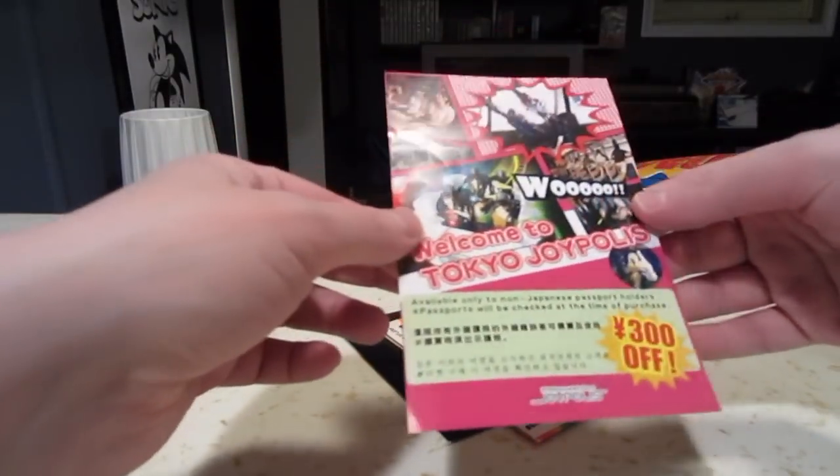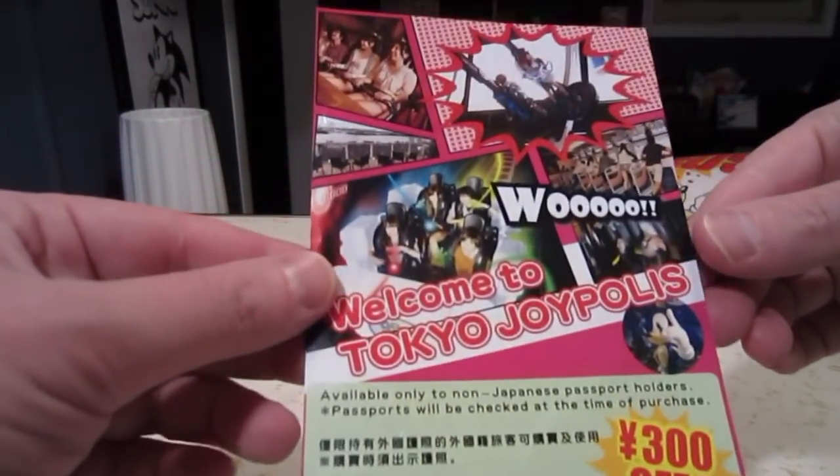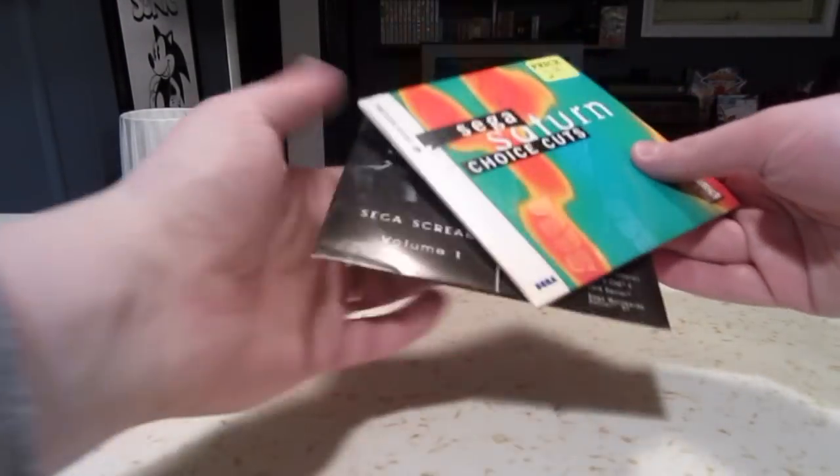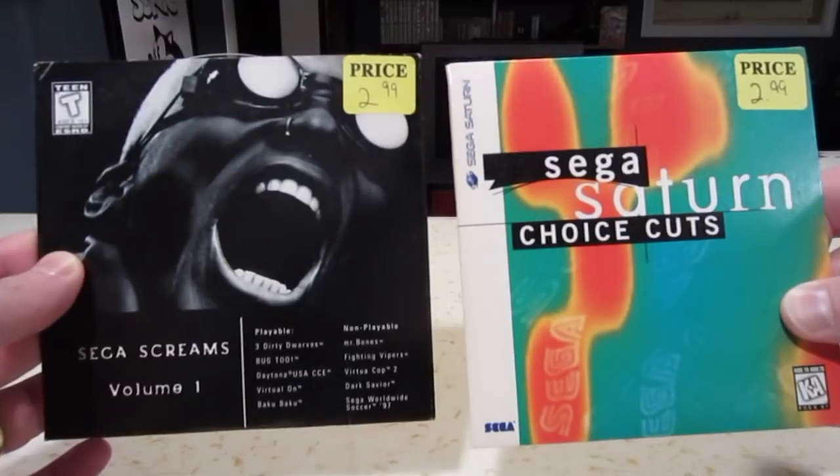We've also got a 30% off Welcome to Joypolis flyer — that's cool.